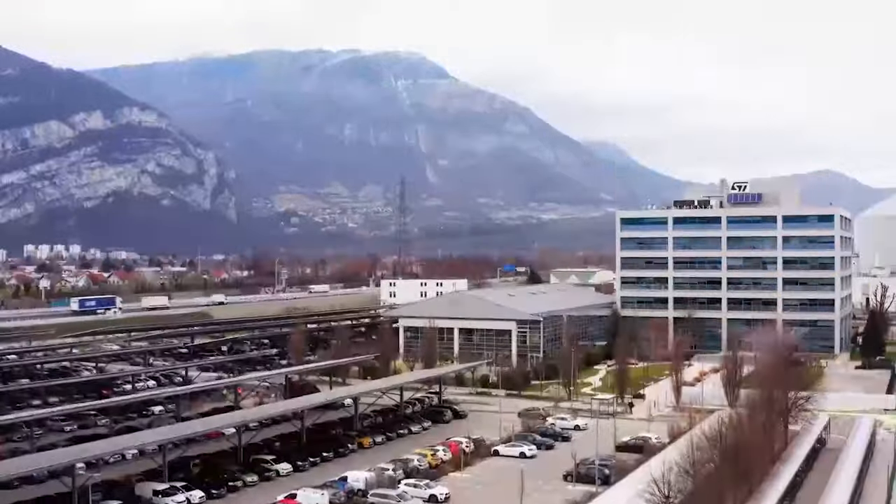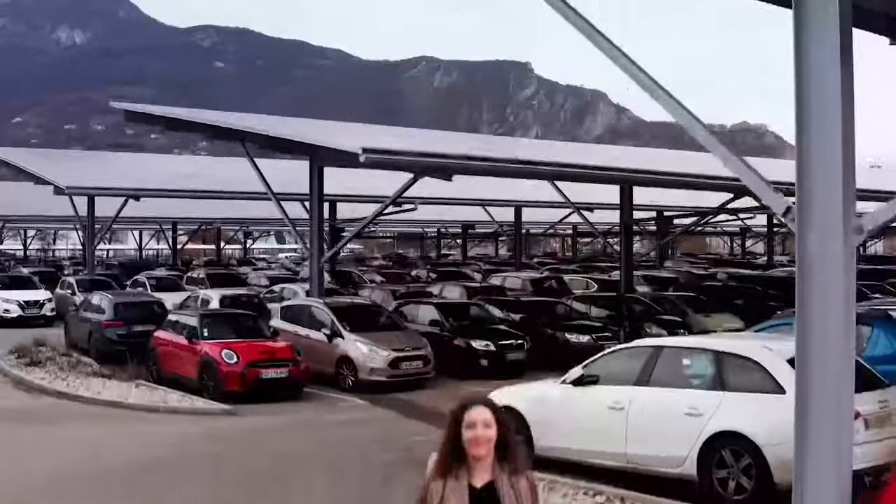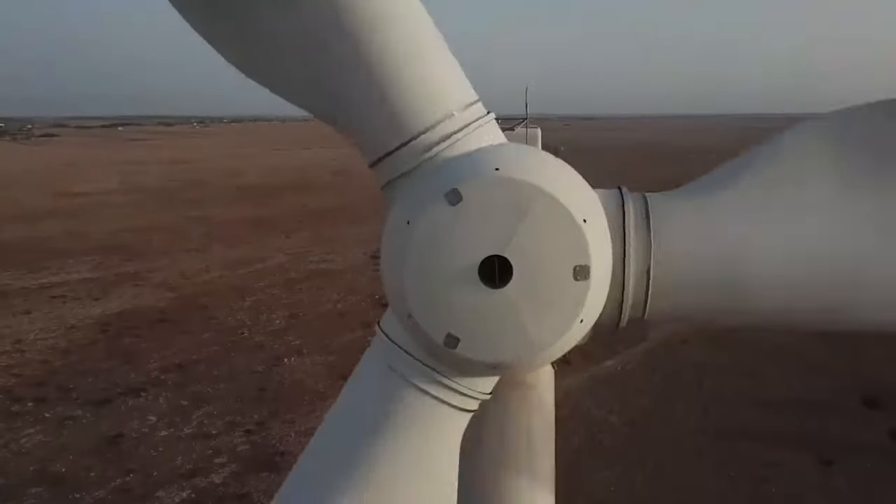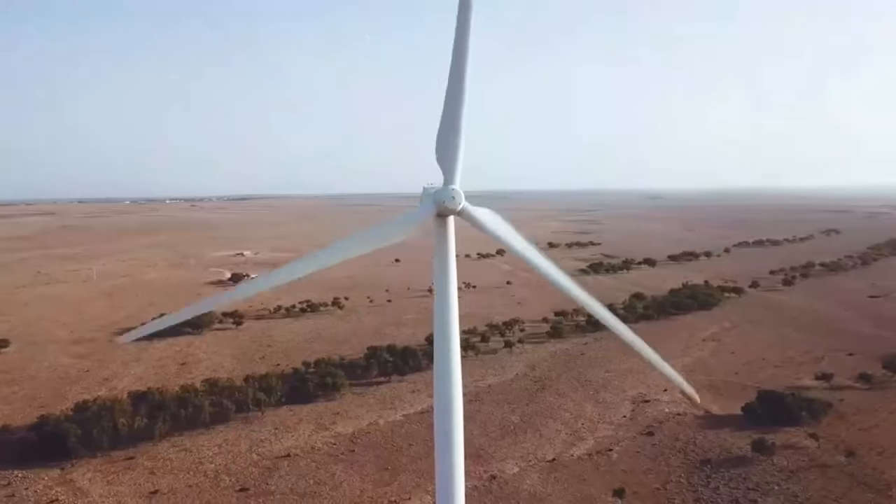The solar panels and the wind farms in Grenoble, Catania, and Bouschet are contributing to this, generating 53 GWh in 2023. Another target is to use 100% renewable energy by 2027. Last year, we reached over 70% use of renewable energy.